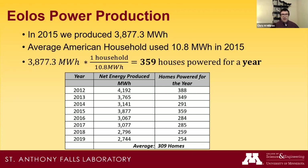For power production stats: based on average US household usage of 10.8 MWh per year, our single turbine powers roughly 309 homes per year. We produce around 3,000 megawatt-hours annually from this one turbine.